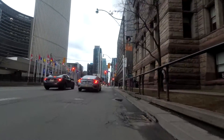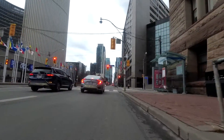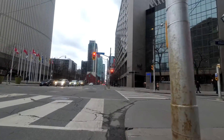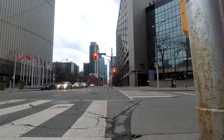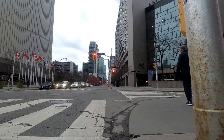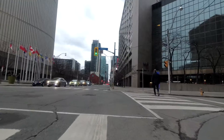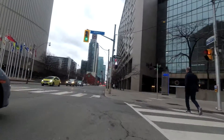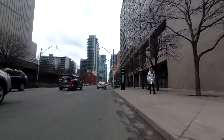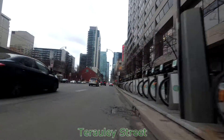Bay Street curves here because north of Queen Street it wasn't part of the original grid used to divide this part of the land when it was first settled. It's essentially an amalgamation of several streets connected into one line. Where I'm riding now actually used to be called Trolley Street, named after an estate that was once here.